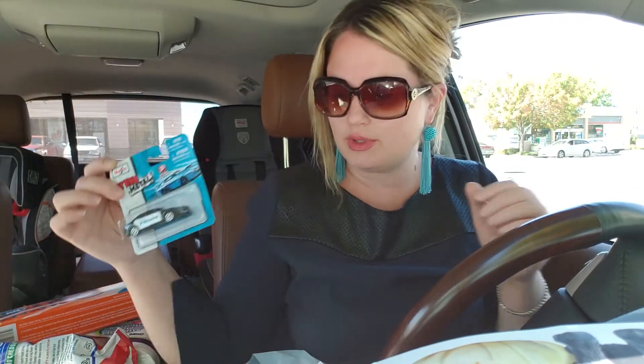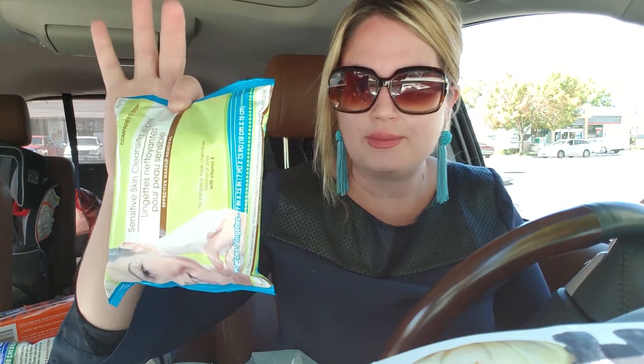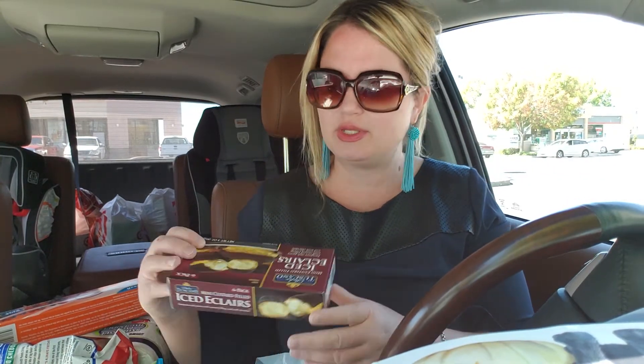I also bought more of these face wash products to hold me over until I can get to Target to pick up the face wash I've been needing and keep forgetting. I got these to hold me over. I also got another box of the eclairs - they're really good. You get six in there, chocolate on top with a custard filling. Mini custard filled eclairs.